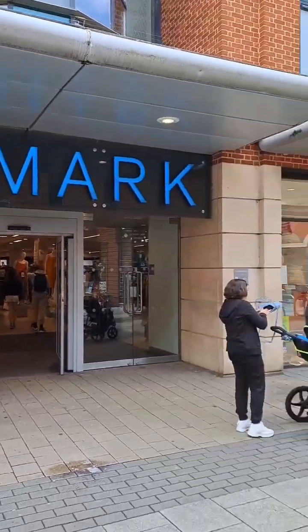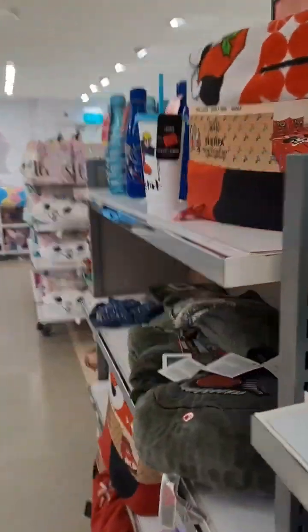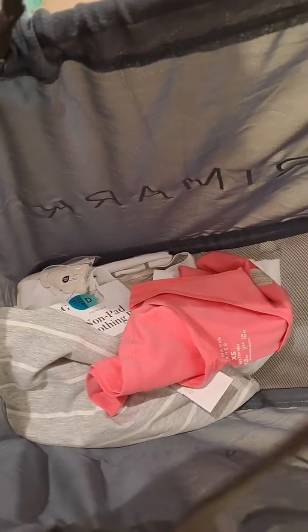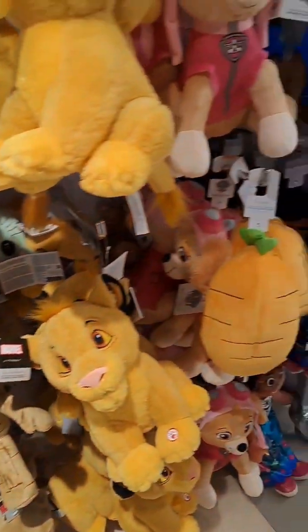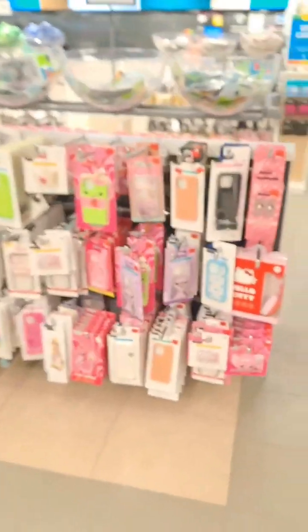We had a look around and saw loads of cool stuff. We also got some suitcase tags for our bags so we can recognise which bags we have. I got an Alice in Wonderland one and my daughter got a Stitch one, which was quite good. We also got a waterproof phone cover which was great, and it was only £2.50.